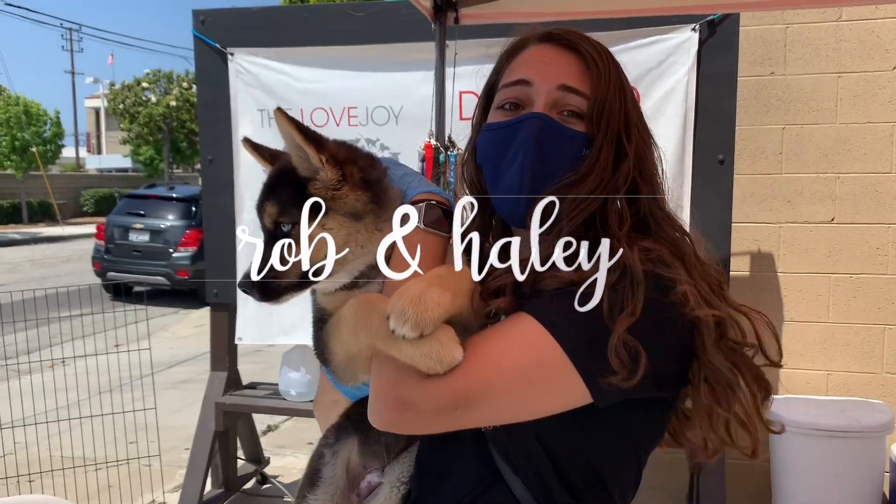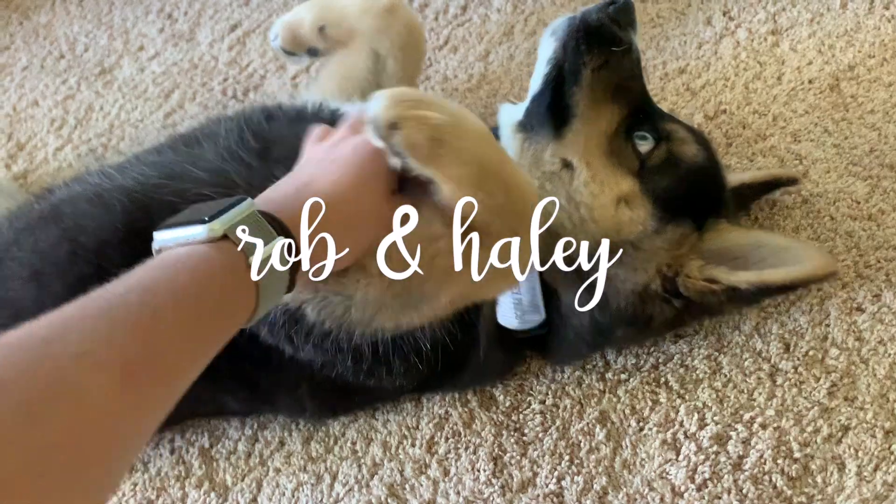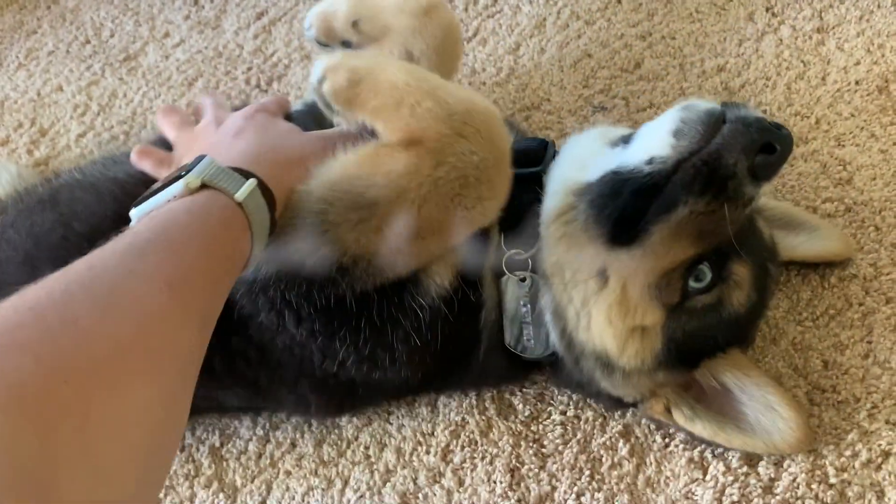Hey guys, welcome back to my channel. In today's video, I'm sharing my top 10 favorite Young Living essential oils. If you're new here, thank you so much for watching. If you haven't subscribed already, make sure you do that and hit the bell notification so you'll be notified every time we post. We post fun family videos, lifestyle vlogs, puppy content — a lot of fun stuff and we'd love for you to be a part of our YouTube family.